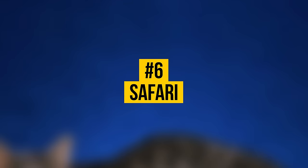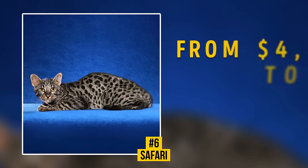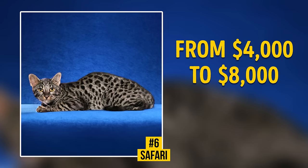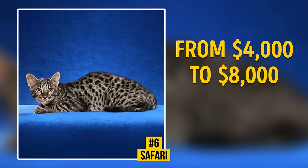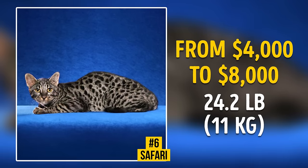Number 6: Safari. You can become an owner of a domestic predator for $4,000 to $8,000. This rare breed appeared by crossing a domestic and a South American wild Geoffroy's cat. The first representatives of the breed were developed in the USA in the 1970s to study leukemia. A mature cat weighs 24.2 pounds on average.